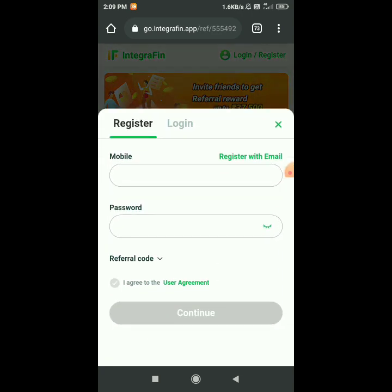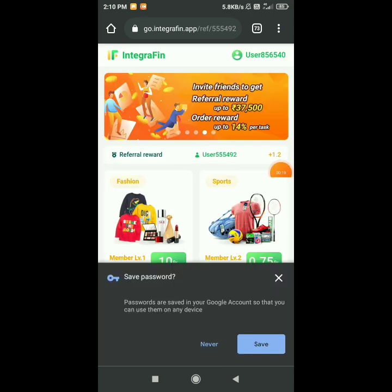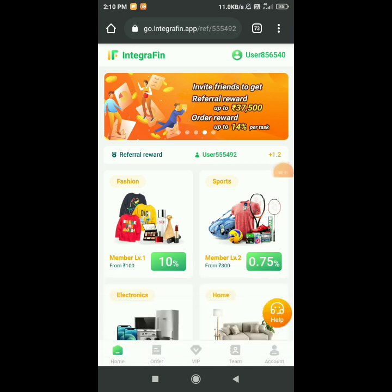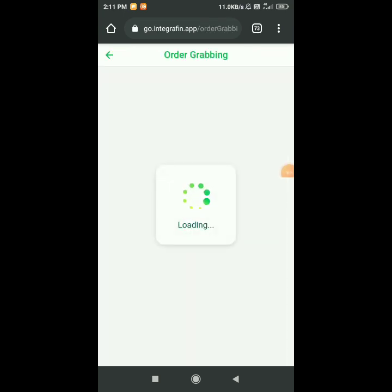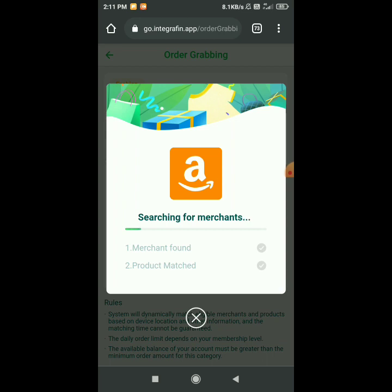First of all guys, the link is in the description. After going to the application you will open it. You will have to do your registration. After that you will have to enter your Paytm number, then do your OTP, then set up your interface, and then place your order.